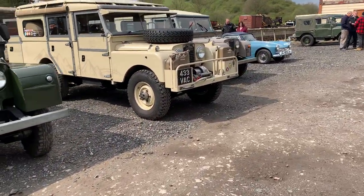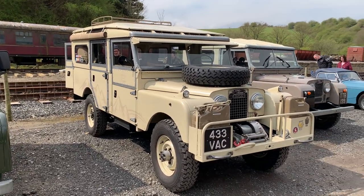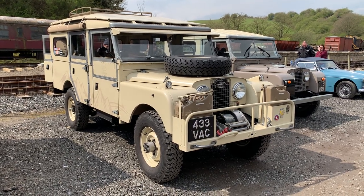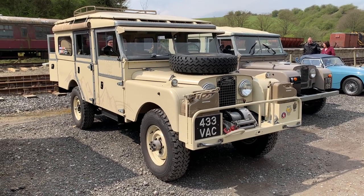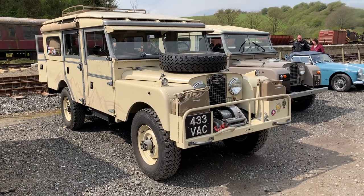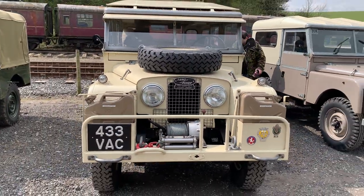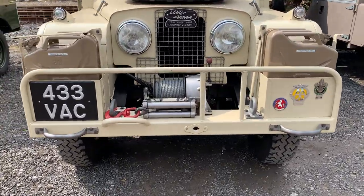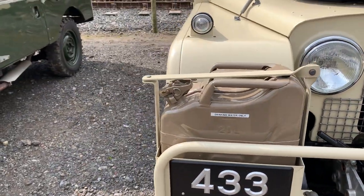Look at this - this is lovely now. 433 VAC is a factory-registered vehicle, I'm pretty sure it is. I'm sure someone will correct me if I'm wrong, but that is a really nice 107 station wagon. Lovely attention to detail on that - really, really nicely restored vehicle. With a Turner winch on the front and jerry cans as well.